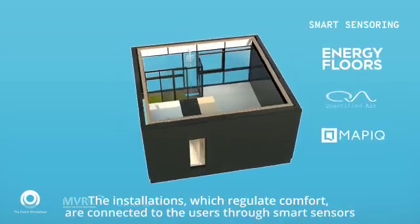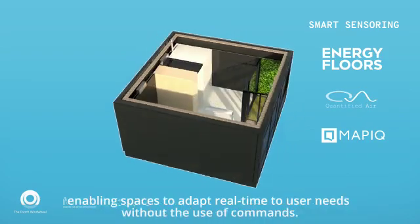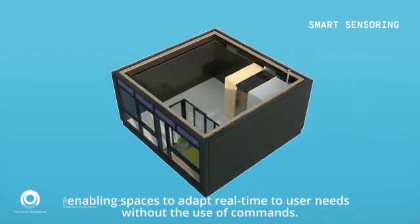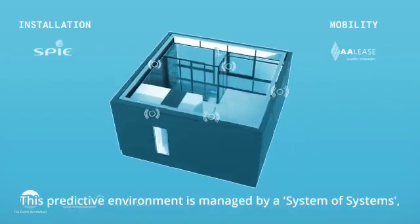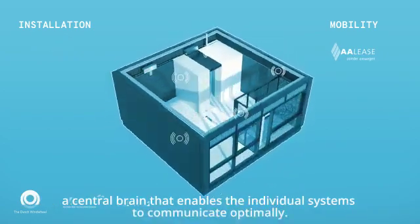The installations which regulate comfort are connected to the users through smart sensors, enabling spaces to adapt real-time to user needs without the use of commands. This predictive environment is managed by a system of systems — a central brain that enables the individual systems to communicate optimally.